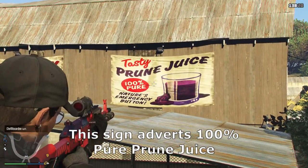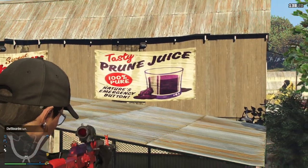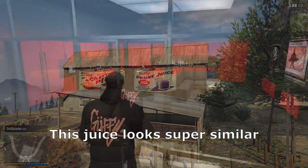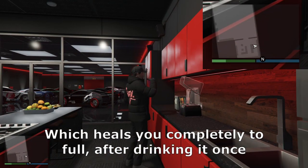Number 2. This sign advertises 100% pure prune juice — nature's emergency button. This juice looks super similar to the purple juice in the 50-car garage, which heals you completely to full after drinking it once.